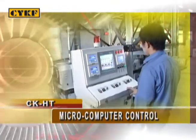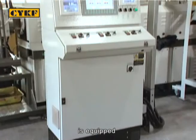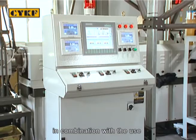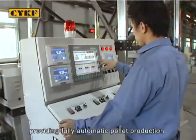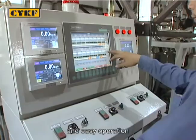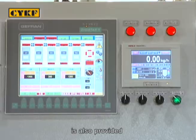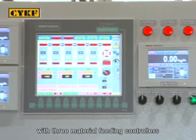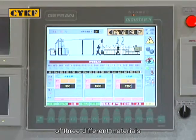The CK-HT Series is equipped with a powerful microcomputer controller in combination with a colourful touch screen, providing fully automatic pellet production and easy operation. The control system is also provided with three material feeding controllers, allowing for individual feeding control of three different materials.